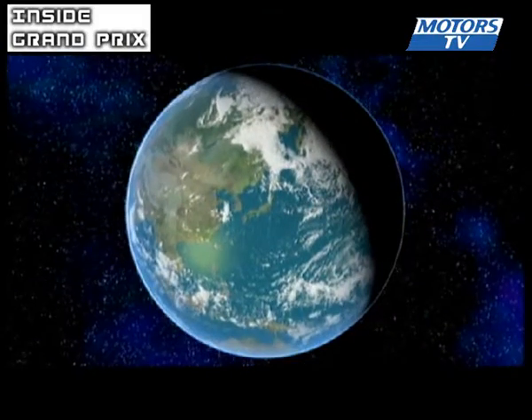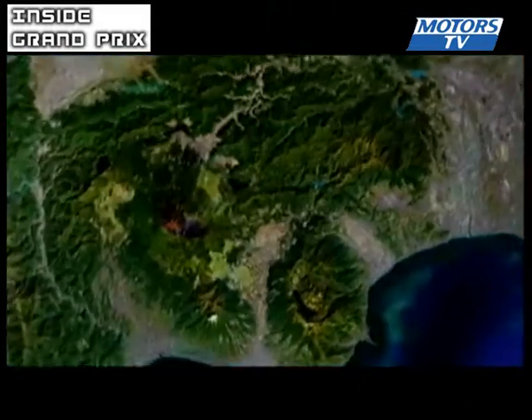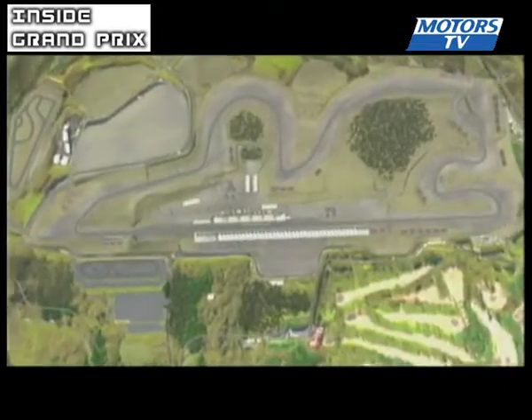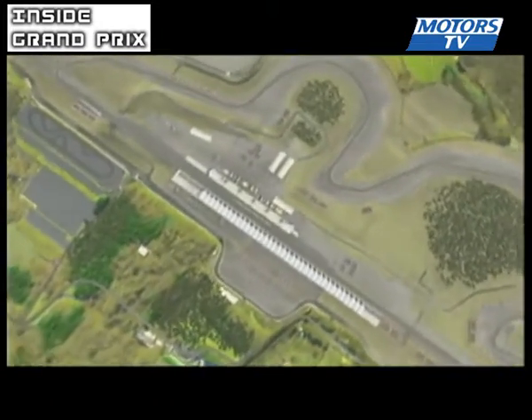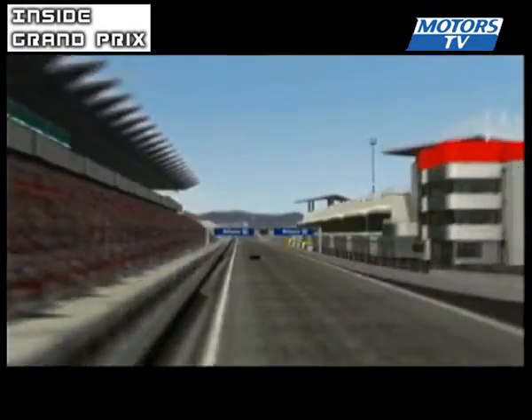Following its debut in 2007, the upgraded Fuji Circuit, a good 4.5 km long, has the honor of hosting its second Grand Prix. The track's most notable feature is the start-finish straight, a good 1.5 km long. It's taken flat out for over 17 seconds.